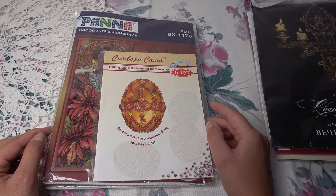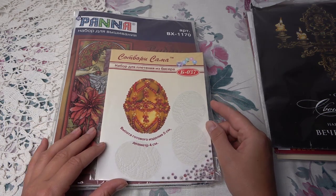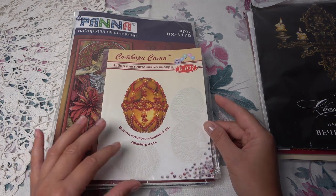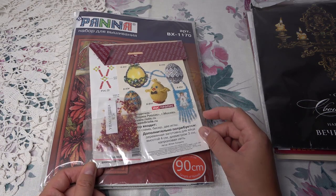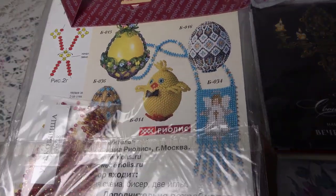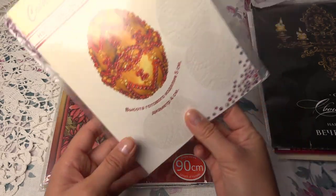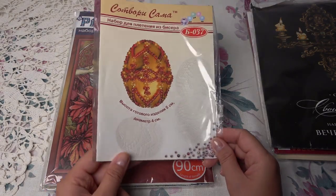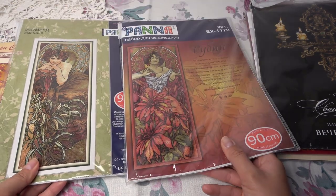Здесь такой тоже солидный пакет. От Риолис — «Сотвори сама», техника плетения бисером. Вот бисер, скорее всего нужно будет отдельно покупать заготовку. Также представлены наборы Риолис по украшению яиц — техники плетения бисером, различные варианты. Для разнообразия, чтобы разбавить монотонный крестик — вот что-то такое интересное, это конечно супер!